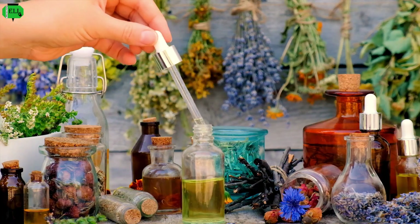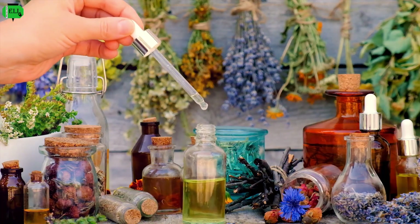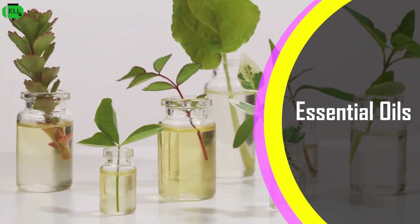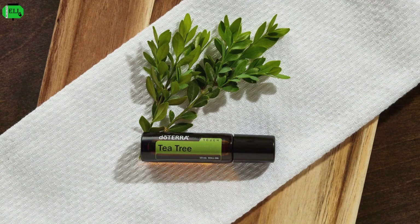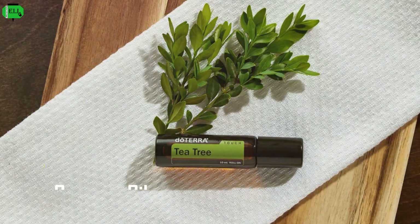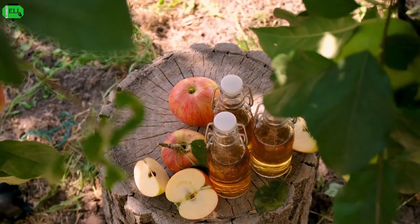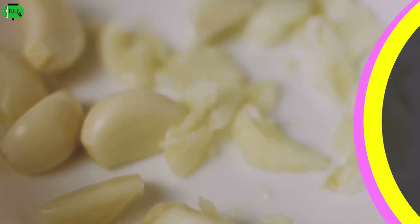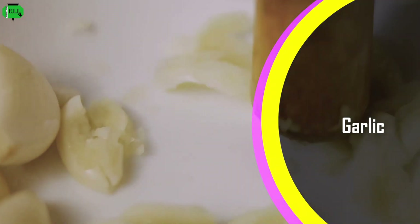For centuries, people have relied on the healing power of plants to address various ailments, including fungal infections. Essential oils derived from the concentrated essence of plants are renowned for their potent anti-fungal properties. Two such powerhouses in the fight against toenail fungus are tea tree oil and oregano oil. These oils contain compounds that can penetrate the nail bed and effectively target the underlying infection. Another natural remedy with a long history of medicinal use is apple cider vinegar, whose acidic nature helps restore the skin's pH balance, creating an inhospitable environment for fungal growth. Finally, garlic boasts potent anti-fungal properties due to a compound called allicin.